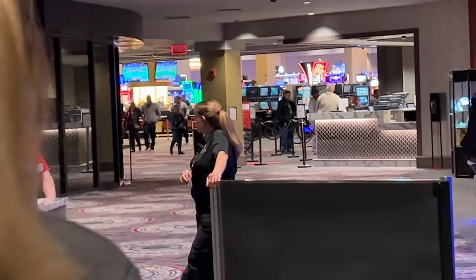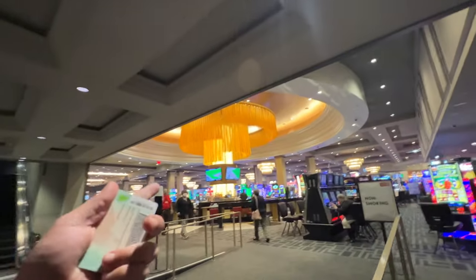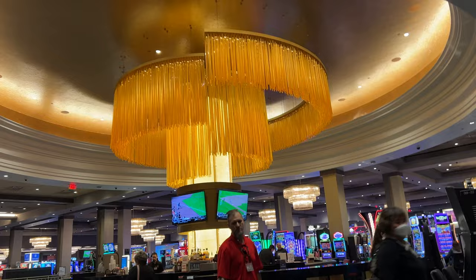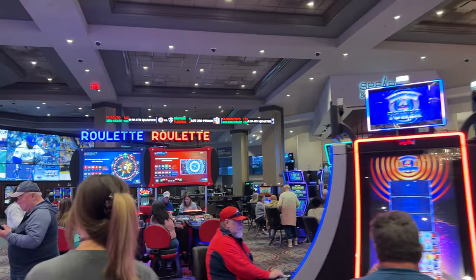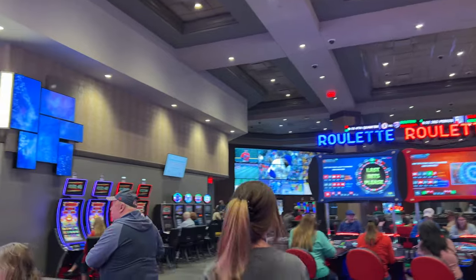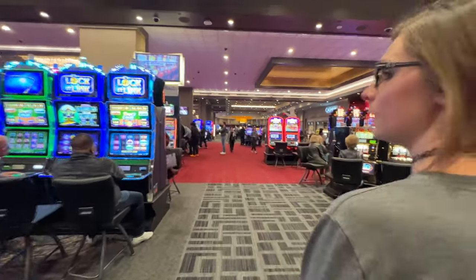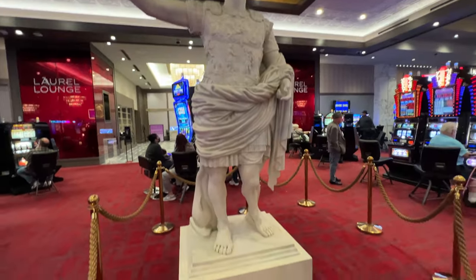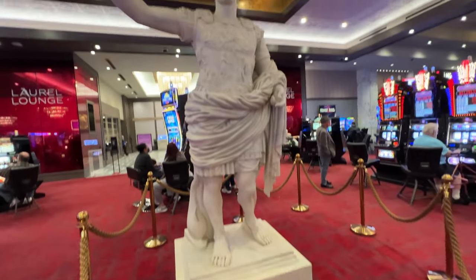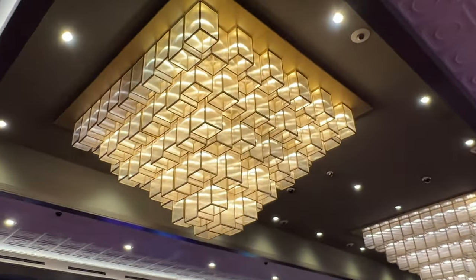Welcome to the casino — Gordon Ramsay! Wow, look at that middle chandelier. There's a casino floor — pretty nice casino floor here. Not as large as we thought, but definitely a nice size. It's Caesar's, yo! More really cool chandeliers up there.